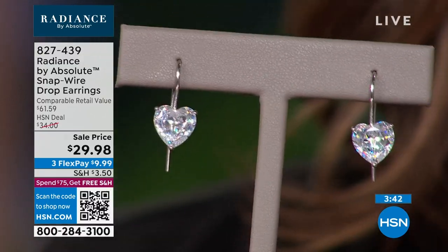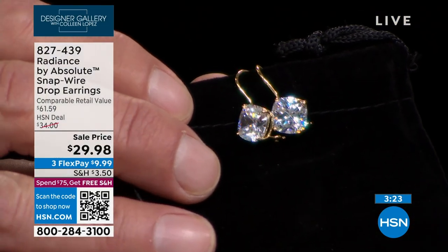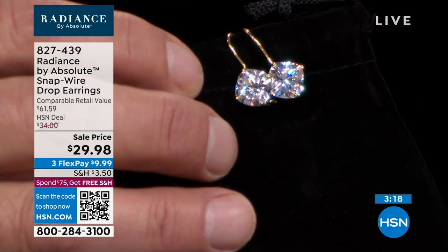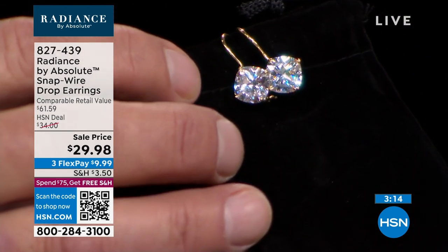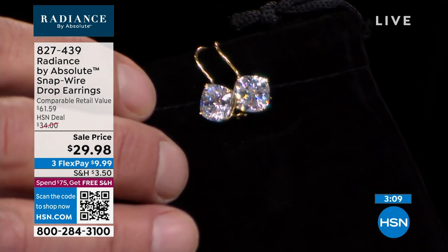If you're just stopping by, if you're just channel surfing, this is the premiere — the debut of Radiance by Absolute. It's a brand new earring. We've never aired it until today. It's launching today. A couple thousand already out the door. It's a way for you to experience the finest that the world has to offer in simulated diamonds.